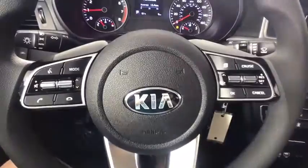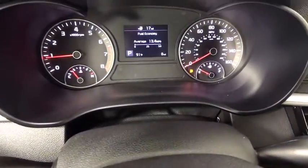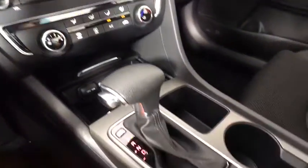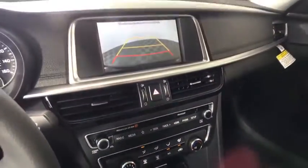Here are some of this vehicle's great options: backup camera, keyless entry, steering wheel audio control, traction control, lane departure warning, stability control, anti-lock braking system, Bluetooth.